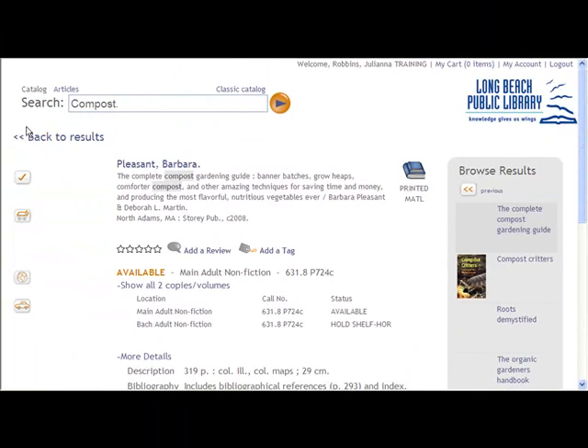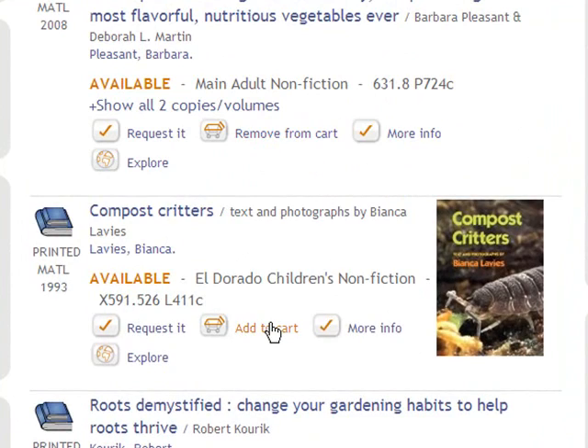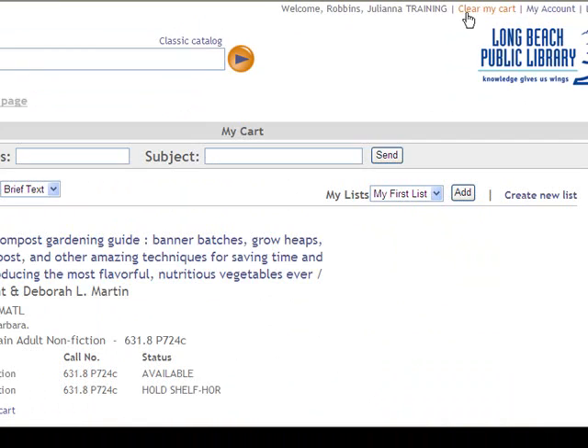Encore makes it easy to build lists. I'm going to add two items to my cart just by clicking on the Add to Cart button. Then I'm going to go to my cart.